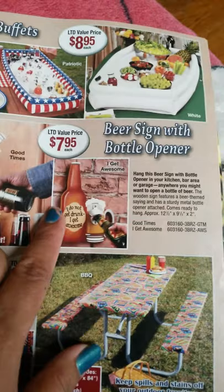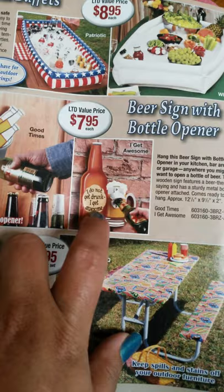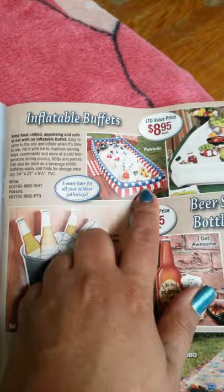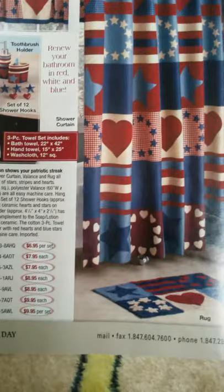These are beer signs with bottle openers — one says 'I do not get drunk, I get awesome,' and next to it is an opener. Good for a man cave. Another says 'good beer, good friends, good times.' There's also an inflatable buffet that comes in white, and an Americana bathroom collection with a rug set.